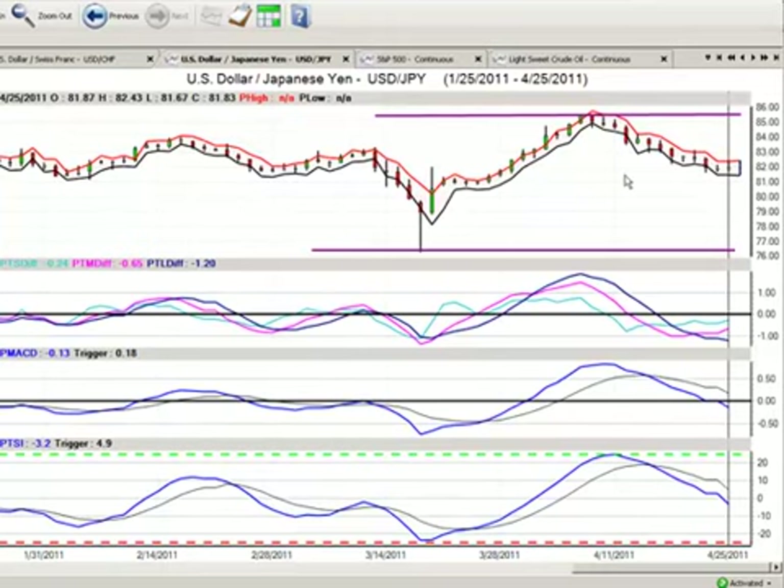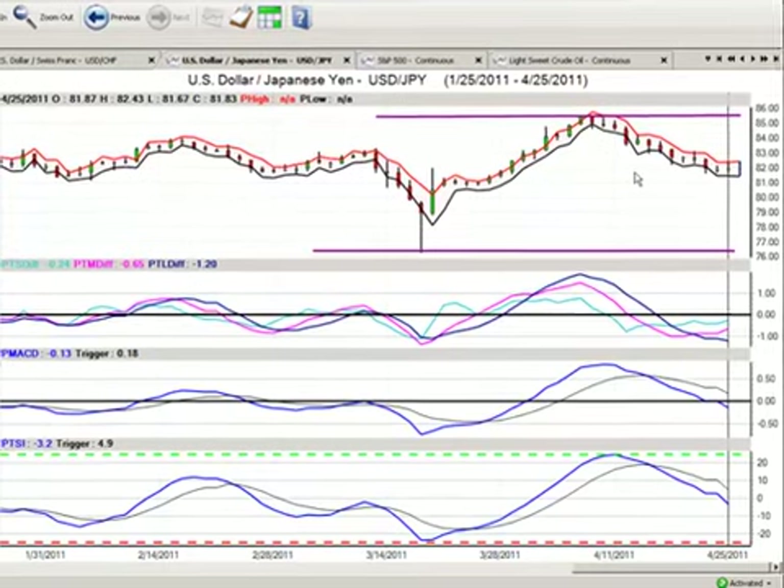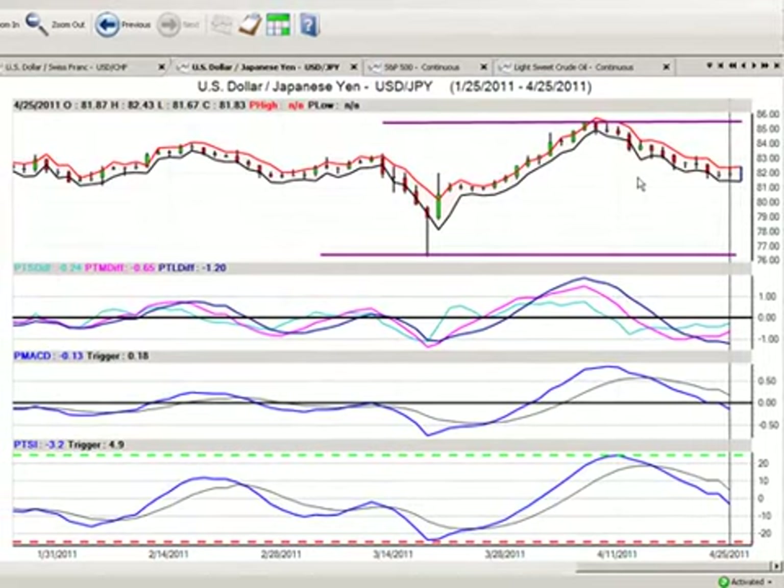I'm a seller of the yen. I see it in much worse shape than the US dollar. So if we're battling out basically, the prettiest horse in the glue factory here is definitely the US dollar. To make that assumption, they are both certainly — the two horses are definitely in the glue factory, that's for sure.